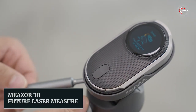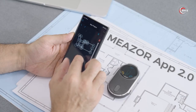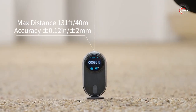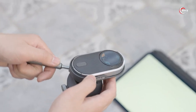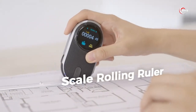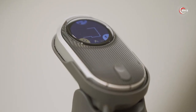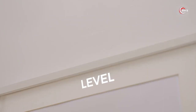Meet the Miser 3D Future Laser Measure, the ultimate tool for all your measuring needs. Say goodbye to cumbersome measuring tapes and welcome the convenience of 3D floor planning technology. With a 140-foot range, it effortlessly captures measurements as you walk around the room. Need to measure a curved surface? No problem — 3D tilt mode ensures accurate readings even with obstacles like furniture in the way. This compact gadget is a game-changer for professionals and DIY enthusiasts alike. Simplify your measuring tasks and get precise results in no time.